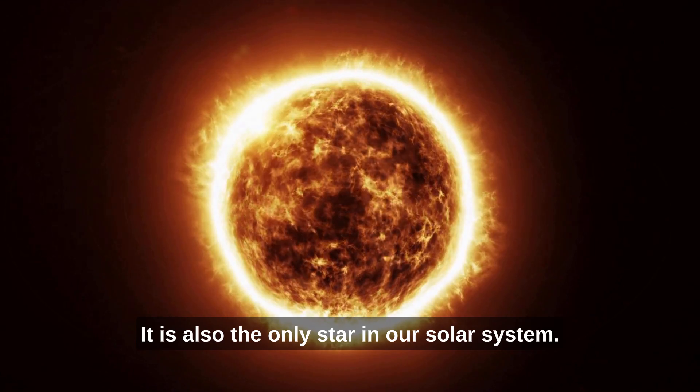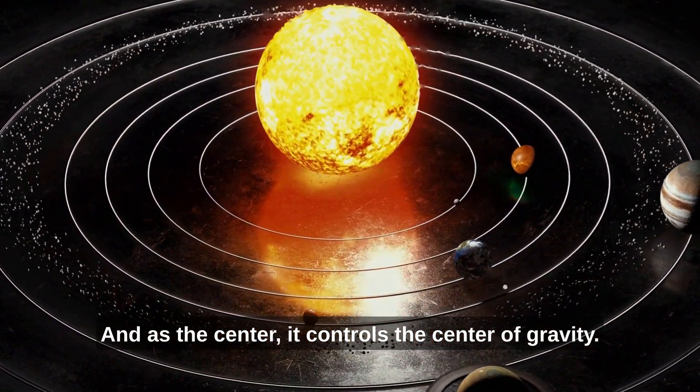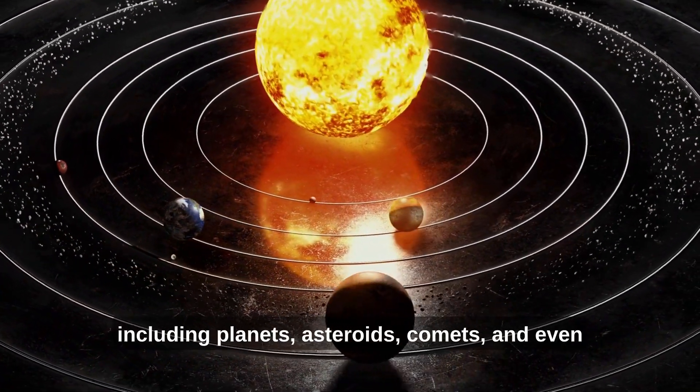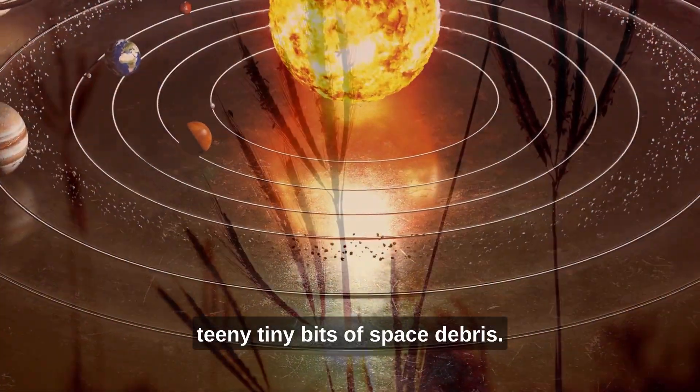It is also the only star in our solar system and as the center, it controls the center of gravity. As such, everything revolves around it, including planets, asteroids, comets and even teeny tiny bits of space debris.